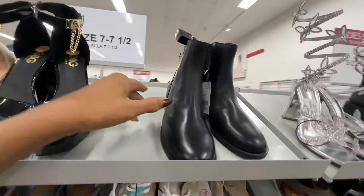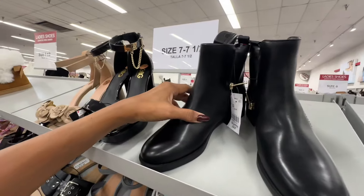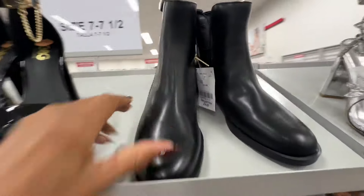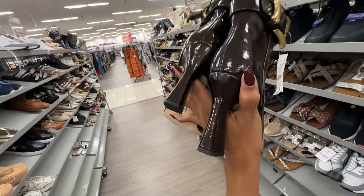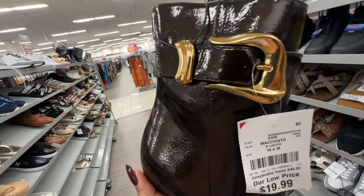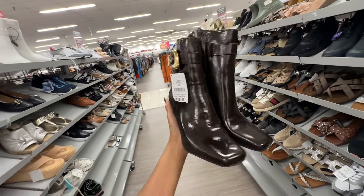This is a nice Tommy Hilfiger black boots with zipper on the side — thirty-five dollars. Oh, these are some cute brown boots — I love the antique gold buckle and these are twenty dollars.